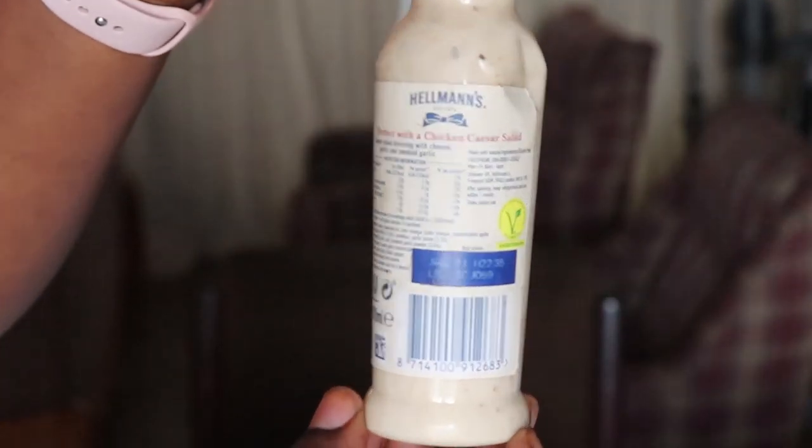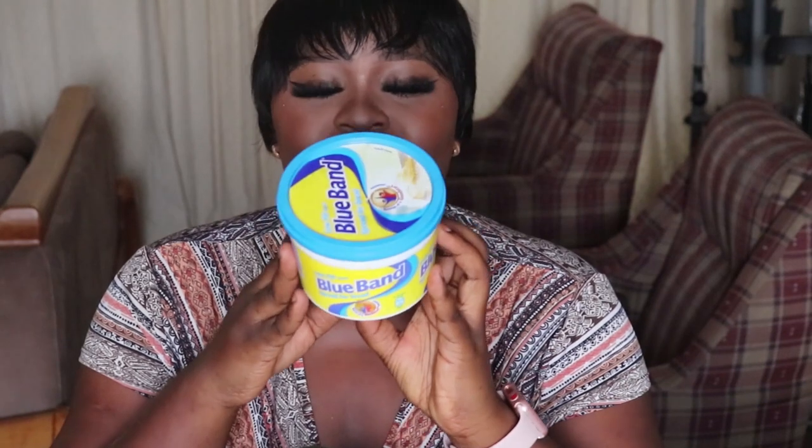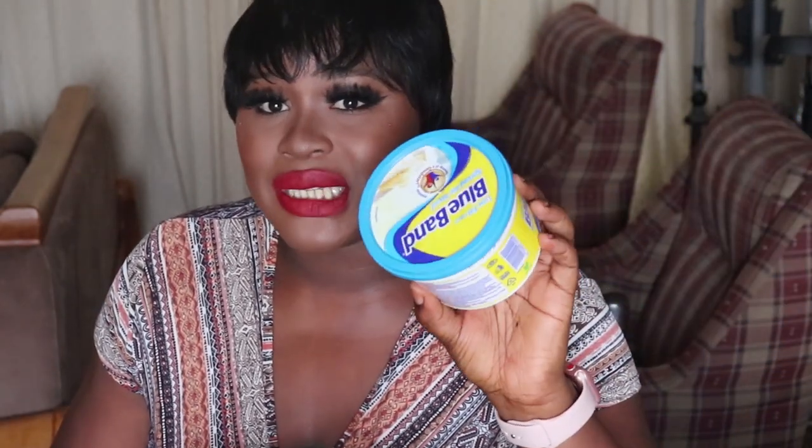Next I bought Blue Band butter — everybody knows Blue Band butter. It has zero carbs and zero sugar, unlike some other butters that have sugar or carbohydrates. Lately I've fallen in love with bread and butter; before it was bread and mayonnaise. Once I get my hands on almond bread this combination is going to be amazing. I got this from the market — you can find it in any store around you.